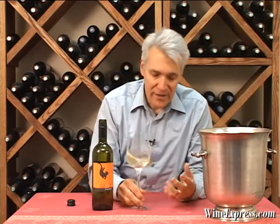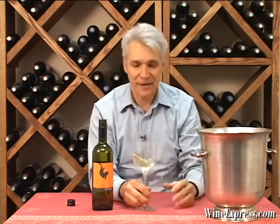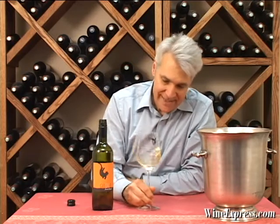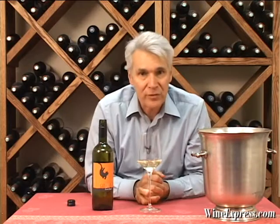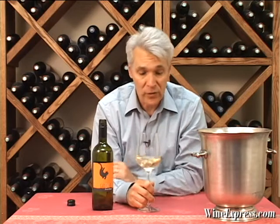Up in northern Italy, the grape vines all kind of just flow, and you go from one country to the other and you don't even notice. It's a very, very wine-laden region — really great Italian wines, Italian grapes growing up there, and of course in Slovenia they're also growing the same kinds of grapes and making some really, really good wine.